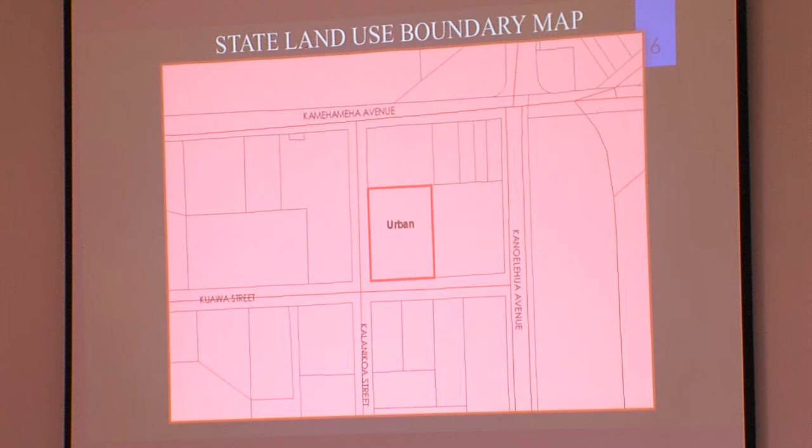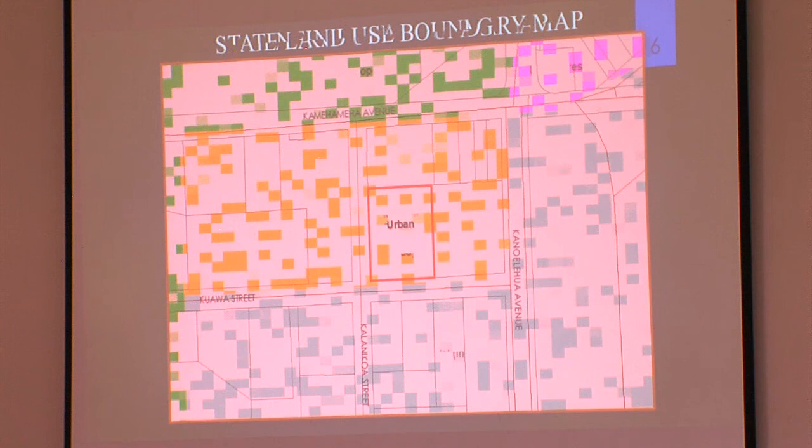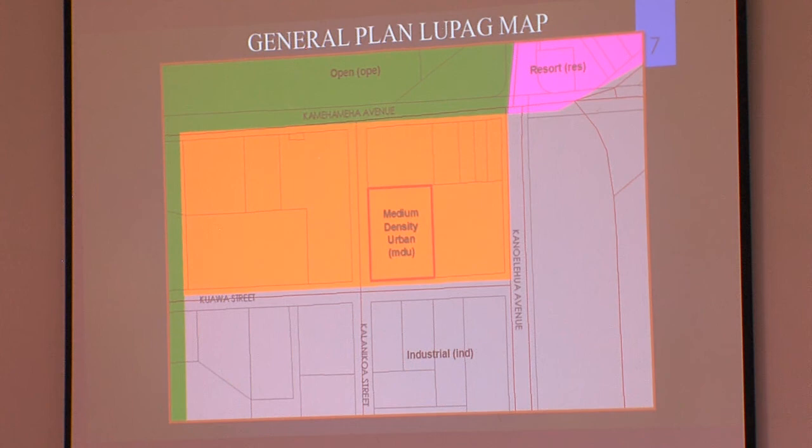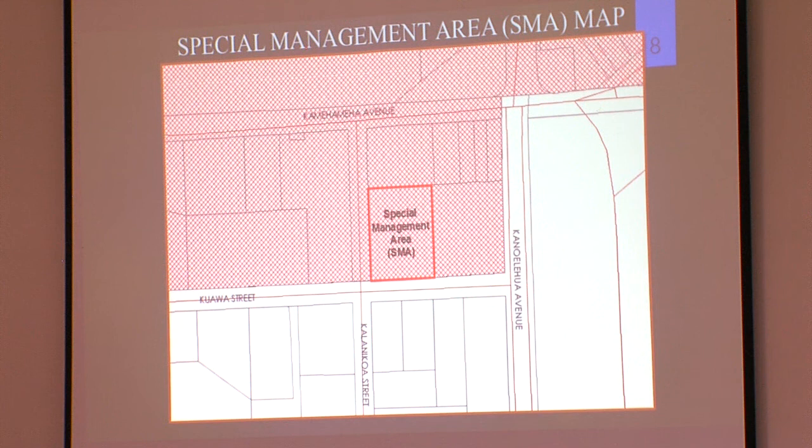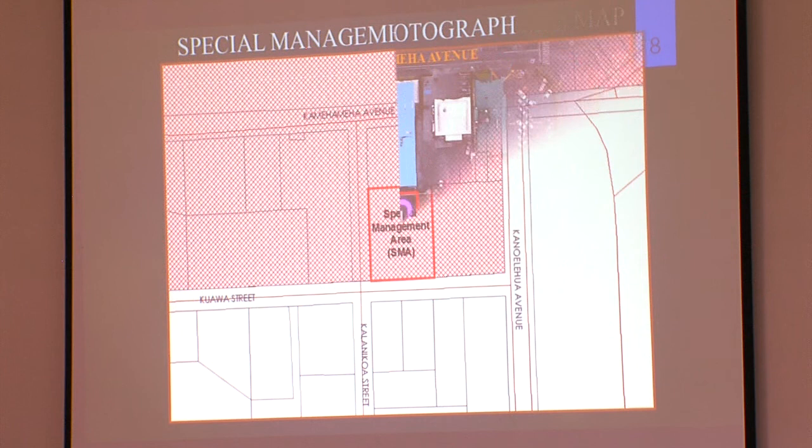This is the state land use boundary map; the subject property is situated within the state land use urban district. This is the general plan land use pattern allocation guide map, or LUPAG map; the subject property is designated as medium-density urban. This is the special management area, or SMA map; as you can see, the subject property is entirely within the SMA.